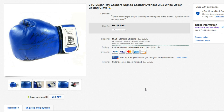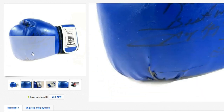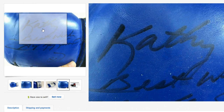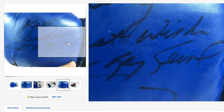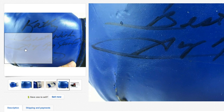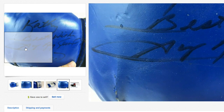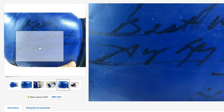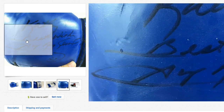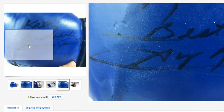Next up we have this Sugar Ray Leonard leather blue boxing glove. As you can see it has some actual wear — boxing gloves tend to break down over the years. This one's inscribed: 'To Kathy, best wishes, Sugar Ray Leonard.' I did my signature analysis and there were some tells that told me this was an authentic one. I will be doing a video on signatures at some point, so stay tuned — go click the subscribe button and hit the bell.